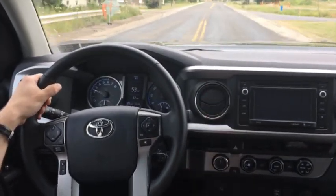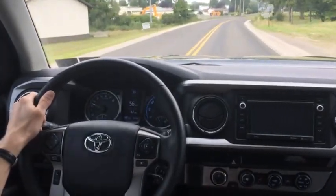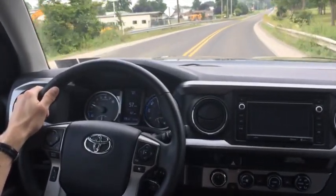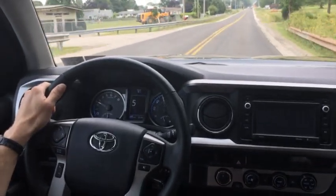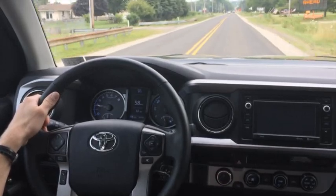You can see it holds that RPM a little bit higher before the shift to fourth, so you can continue with a smooth acceleration. During that entire acceleration, I didn't move my pedal at all — I kept one fixed setting on the throttle. And now we're in fifth gear and cruising.